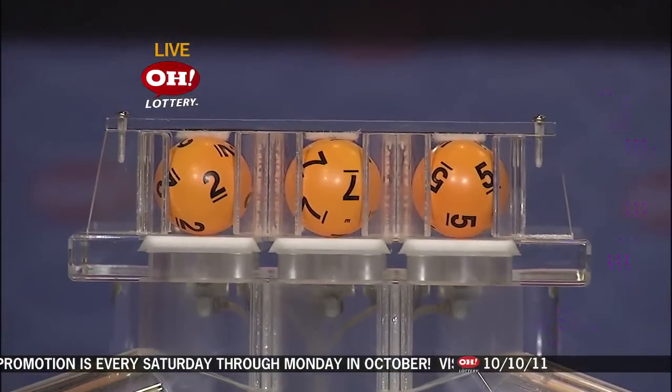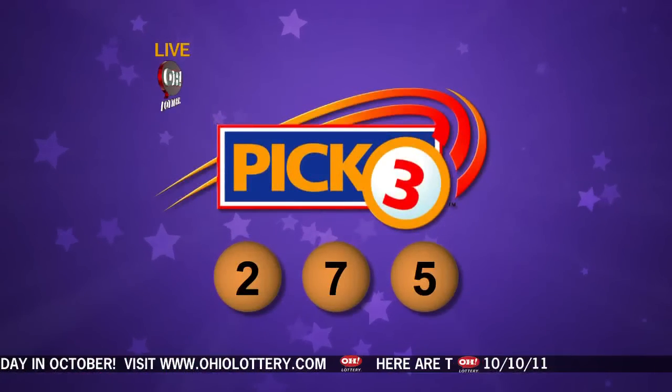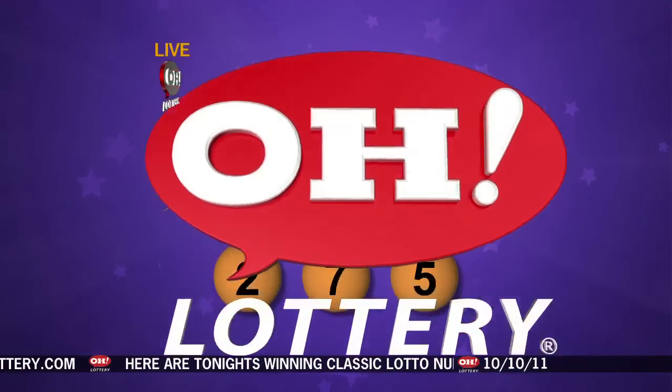First up tonight is number 2, followed by number 7, and last we have number 5. So if you match 2, 7, 5 straight or box, you are a winner. Now we will take a look at the winning Pick 4 numbers.